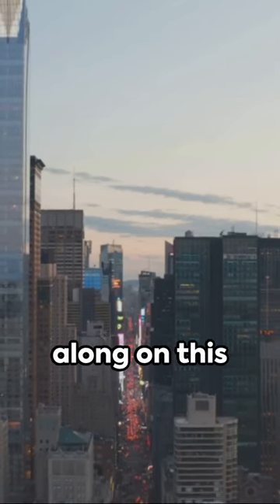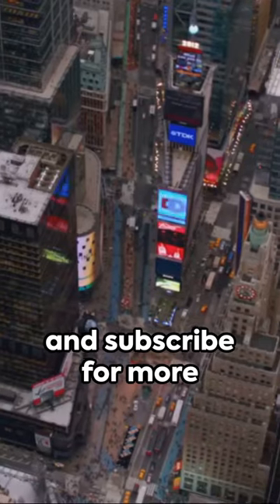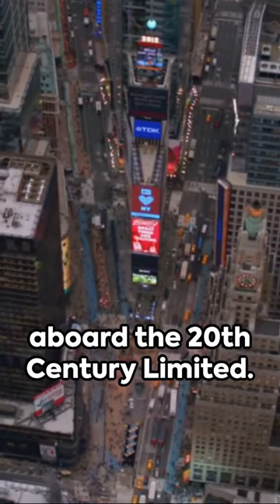Thanks for riding along on this whistle stop tour. Don't forget to like and subscribe for more glimpses back in time aboard the 20th Century Limited.